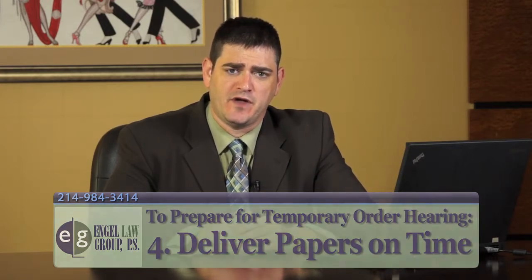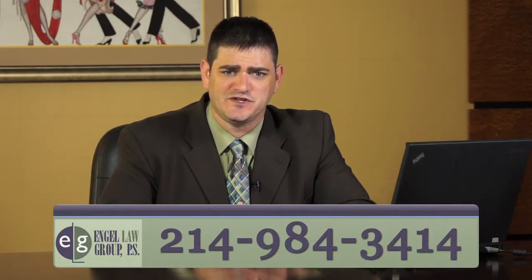Why am I telling you this? I'm telling you this because you've just been served with papers for a temporary order hearing or you're preparing for a temporary order hearing yourself in the state of Texas. These are the sort of problems that we deal with every day. If you find yourself in this situation, pick up the phone and give us a call. I'm Eric Engel. Thanks for watching my video.